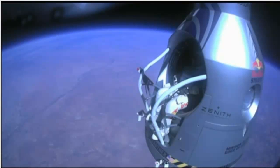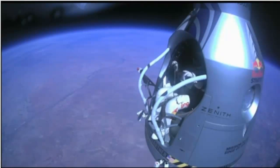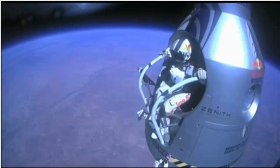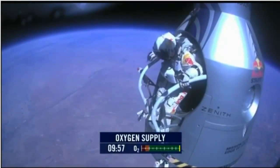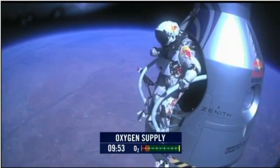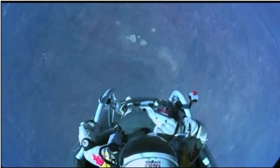They're still connected. Felix, disconnect the oxygen hose. Attaboy. Stand up on the exterior step. Keep your head down. Release the helmet tie-down strap. Start the cameras. And our guardian angel will take care of you.